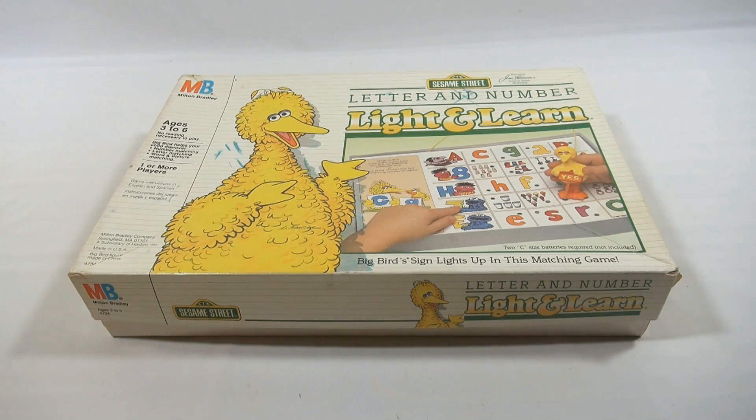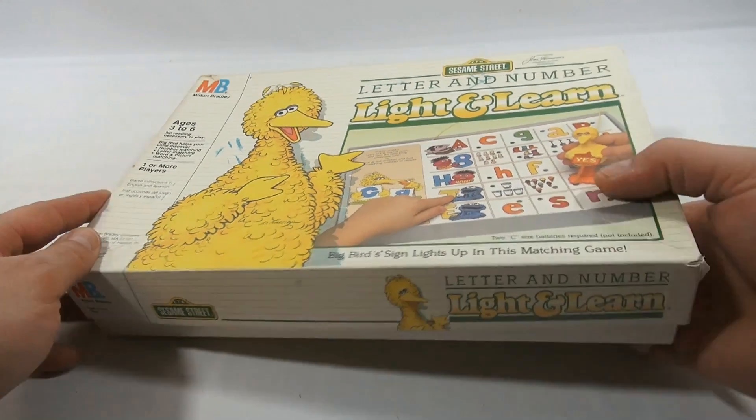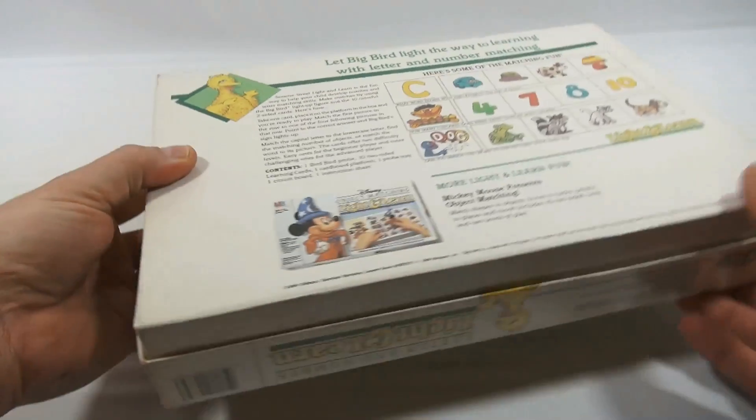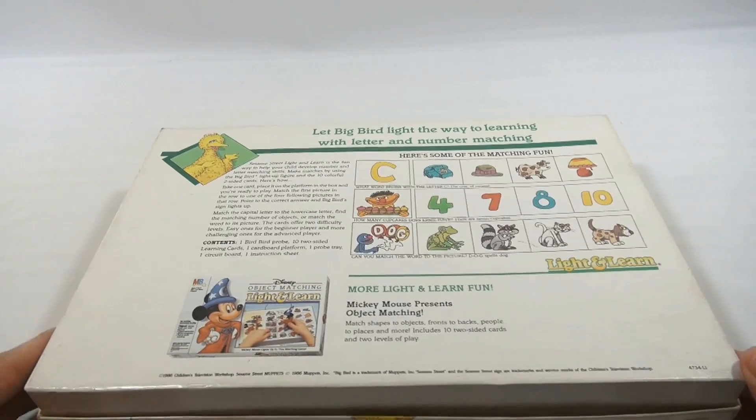Big Bird actually does light up. It takes two C batteries and we're all set to go. It's for ages three to six years old. Game number 4734. The instructions are on the back. It's from 1986.